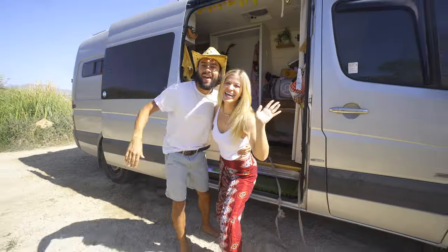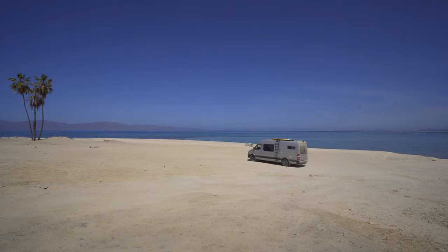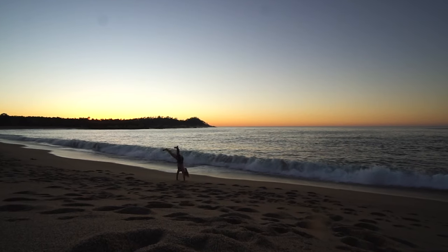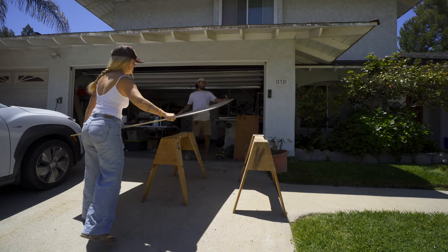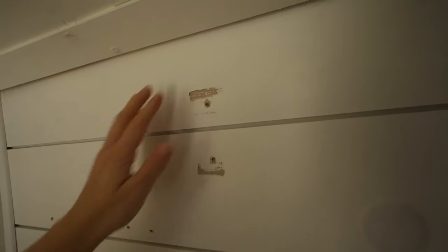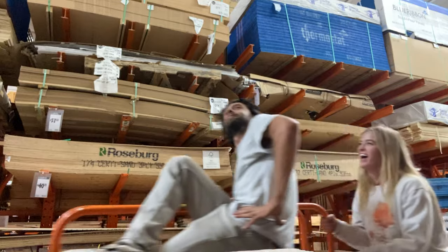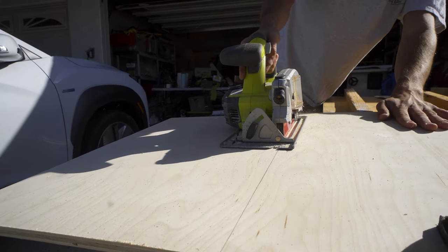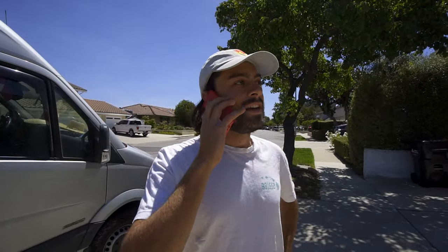Hey, welcome back to our channel. We are Sam and Kelly, and together we've been traveling in our self-converted van for almost an entire year. This week it's time to make some upgrades and changes to our tiny home on wheels. Come along as we get back into building, make some major mistakes, and let you know exactly how much this all costs.